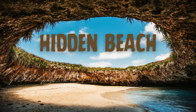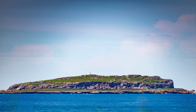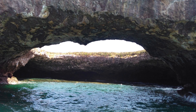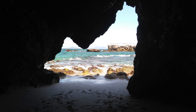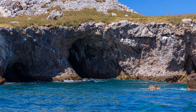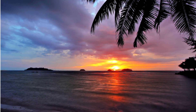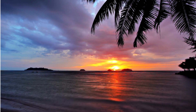First on the list is Hidden Beach. The Hidden Beach is a stunning beach located in Marieta Island in Mexico. It is known for its unique secluded location and is often referred to as the Playa de Amor, or Love Beach. The beach is hidden beneath a collapsed volcanic crater with a hole in the ceiling, creating a magical hidden oasis. Its formation is believed to be a result of volcanic activity, where the collapse of a cave or chamber within the volcanic rock led to the creation of this beautiful hidden paradise.